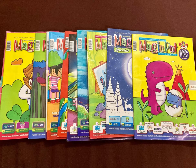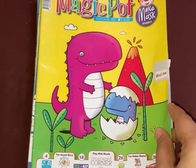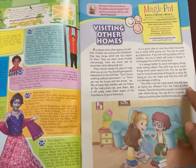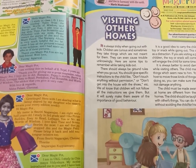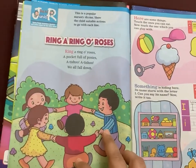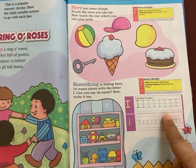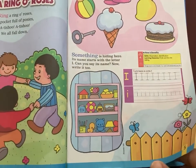Now let's talk about the content. Here I am showing you a copy from 3rd March, but the reference of the activities and stories would be more or less on the same lines. The first page is always for the parents, wherein different topics of parenting are covered. For example, in this March 2021 issue it is about visiting other people's homes with kids.